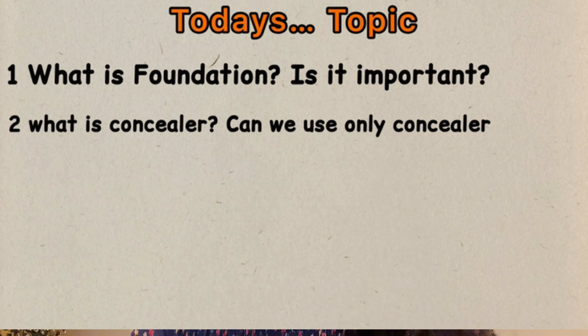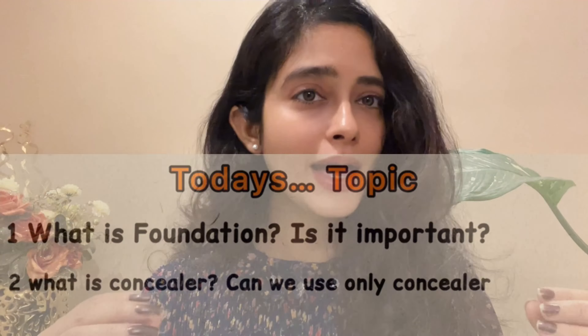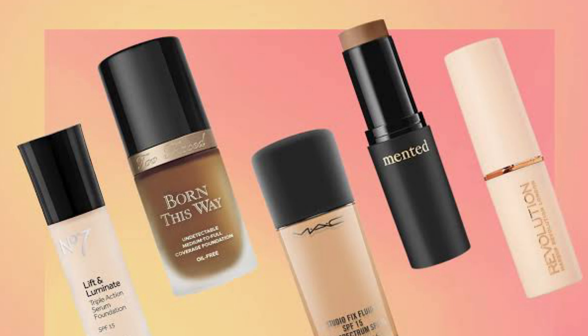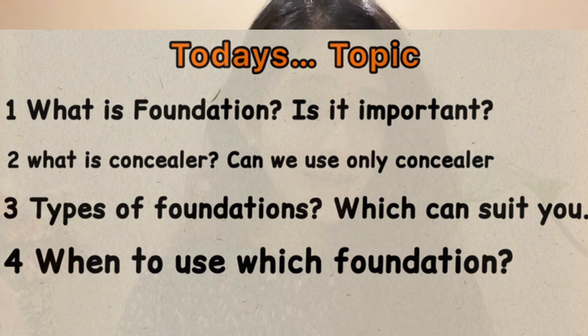The second point is: what is concealer? What are concealers — sticks, powders, creams, bottles? What foundation is used with them? This is very confusing, so this will be solved in this video. The fourth point: which foundation should you use? You may have found 3-4 types of foundations, but which one should you use for good results?